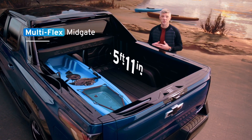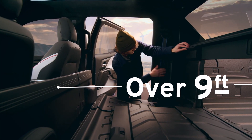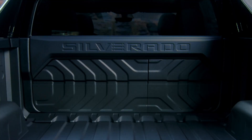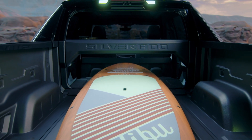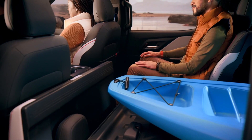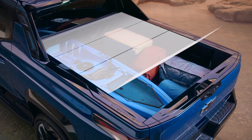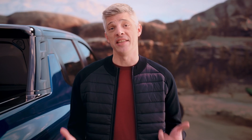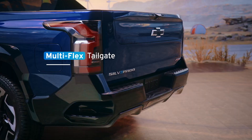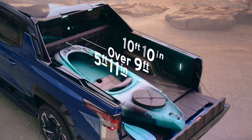The storage capacity of the 5'11" bed is maximized thanks to an innovative, available multi-flex mid-gate, which provides just over 9 feet of storage between the cab and the tailgate when open. A 40/60 second-row split offers four configurations for hauling gear while still accommodating a passenger. An optional tonneau cover adds lockable, weatherproof storage. With the available multi-flex tailgate in its six functional positions, there's up to 10 feet 10 inches of load floor and storage capability.